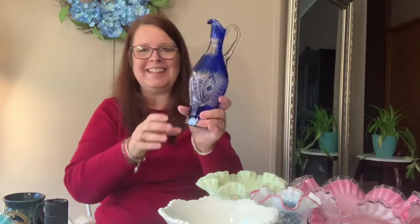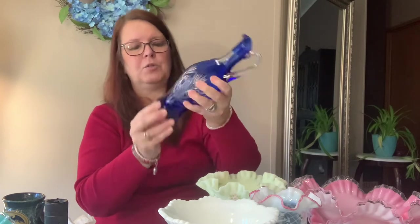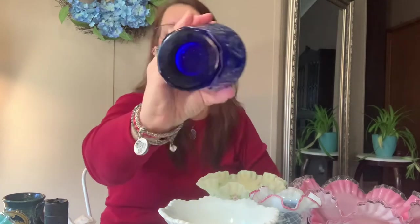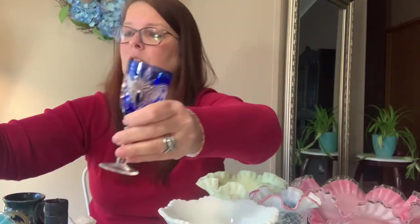Here's a cut-to-clear cobalt blue little pitcher — an ewer. It's very weighty and definitely a nice piece of glass, very shiny. I haven't found any signature or initials, no nicks or cracks. Along with it is one little matching glass, and I also have a little votive holder that's also cut-to-clear cobalt blue.